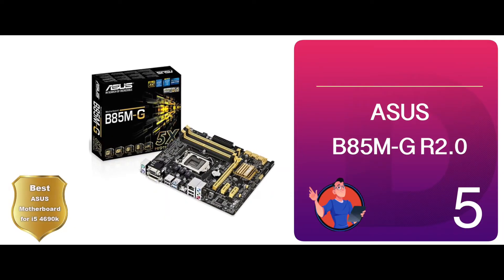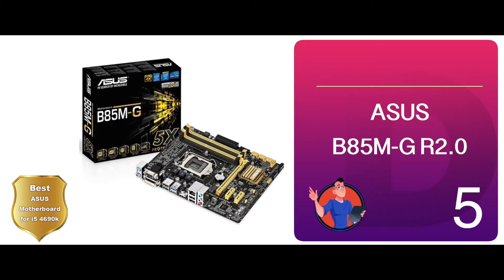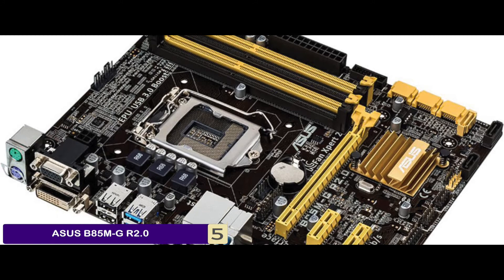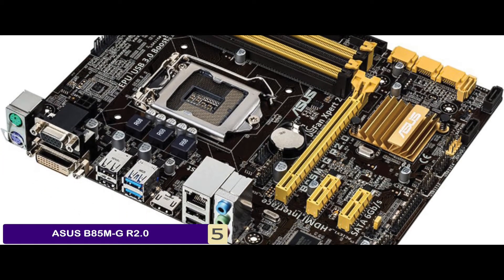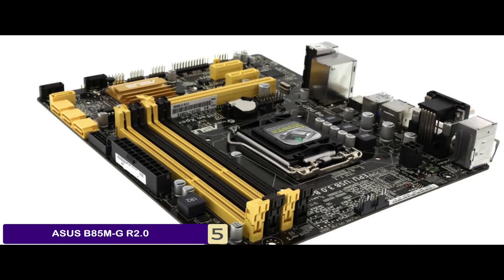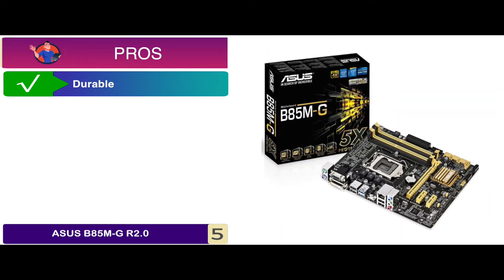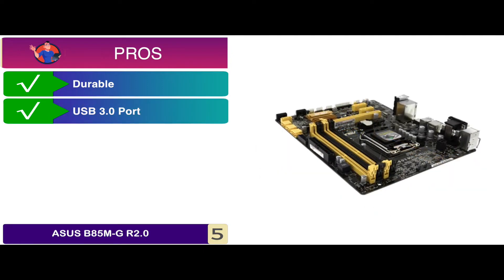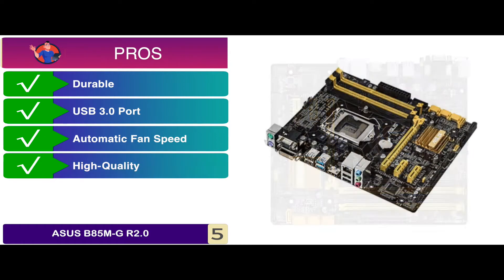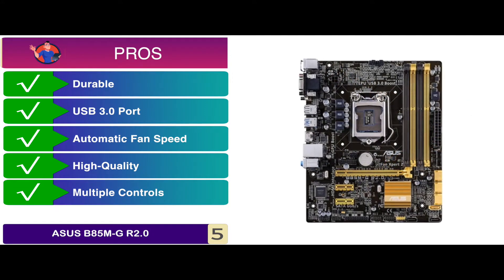First, we have the best ASUS motherboard for i5-4690K. This motherboard has gained high ratings from users. They report that it is one of the best and quiet motherboards offered by ASUS to go with the i5-4690K. The data transfer speed is great, and buyers also like the all-round protection feature. Its pros are: it comes with guaranteed durability, it has a USB 3.0 port to allow rapid data transfer, it has automatic fan speed to allow cooling performance, and it is a high-quality model to serve the user in the long run. It also offers multiple controls to make it quiet during operation.